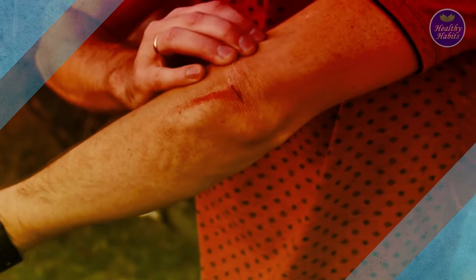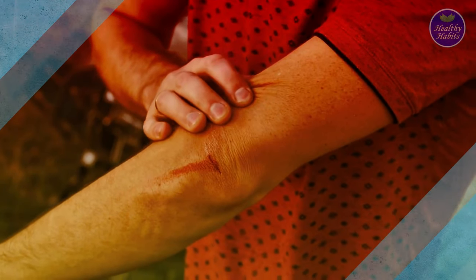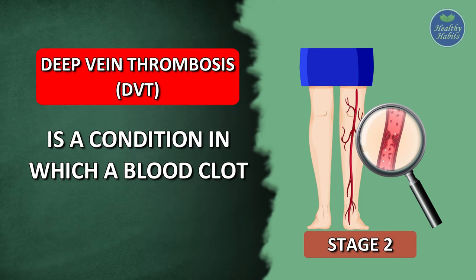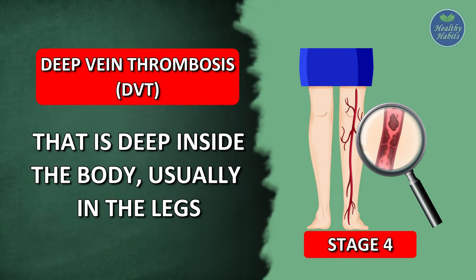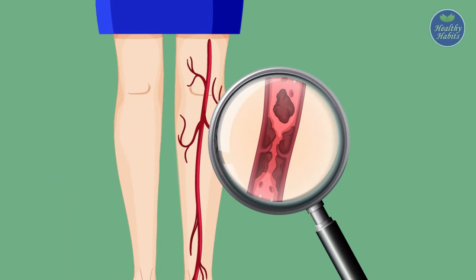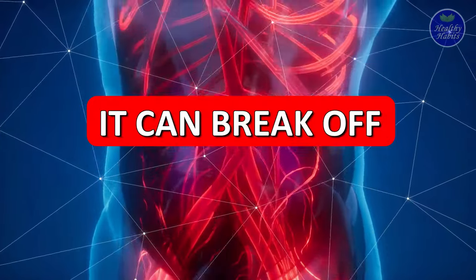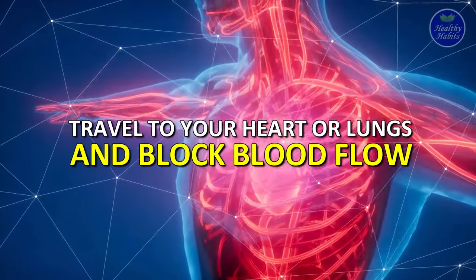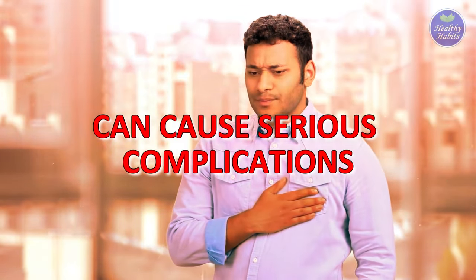Blood clotting is a normal yet complex process which prevents bleeding when there is an injury or a cut in our body. Deep Vein Thrombosis is a condition in which a blood clot forms in a vein that is deep inside the body, usually in the legs. Sometimes this kind of clot can dissolve without causing damage, but other times it can break off, travel to your heart or lungs, and block blood flow. If this condition is not treated in time, it can cause serious complications.